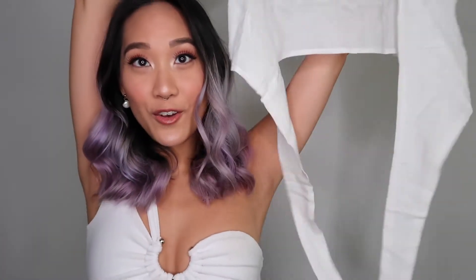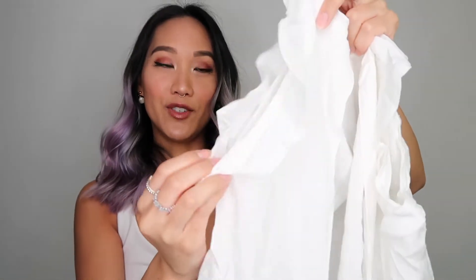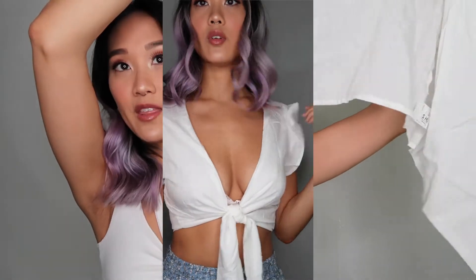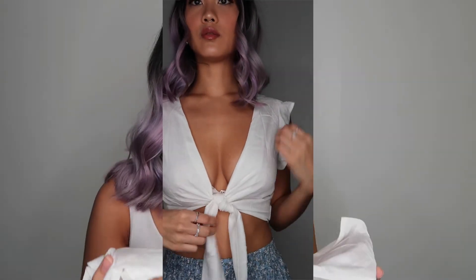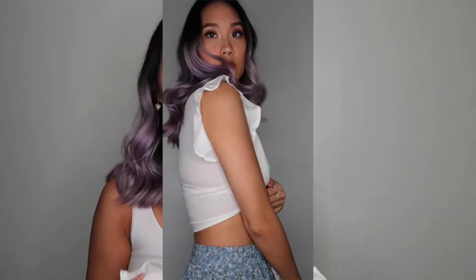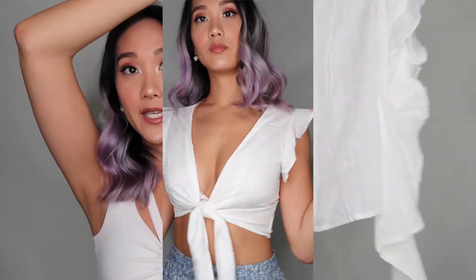This cute white top has really fun ruffled sleeves and ties up in the front. The material seems pretty see-through, but if you're more comfortable wearing a bralette or bra under it, by all means. It's super cute and it looks like this.